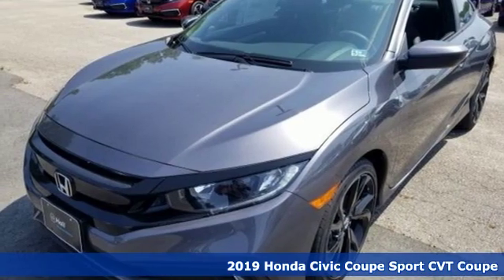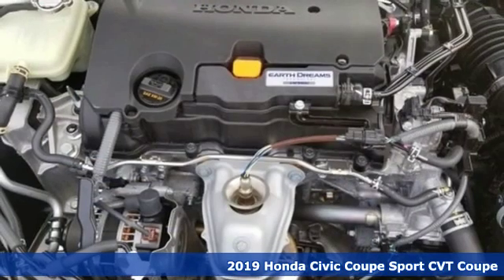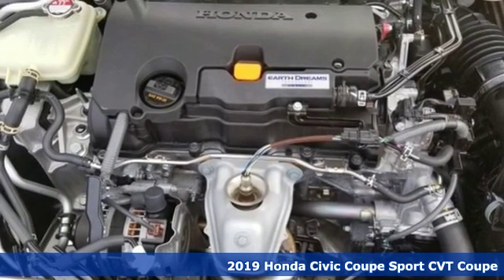It's a new 2019 Honda Civic Coupe. Get more mileage out of every drive with this Civic.